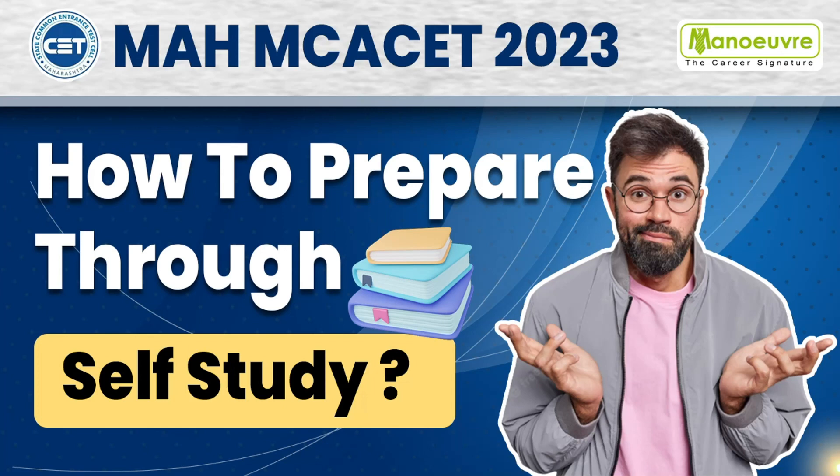Hello guys and welcome to Manual Education. Are you planning to appear for the MCA CET examinations for the year 2023? If yes, then you must be looking for effective self-study resources to help you prepare better. In this video, we will be discussing one such resource that can help you excel in the exams and get a top MCA college. The notifications can be out anytime soon, so you should always be prepared. Without further ado, let's start the video and let me take you to the official website of Manual Education.